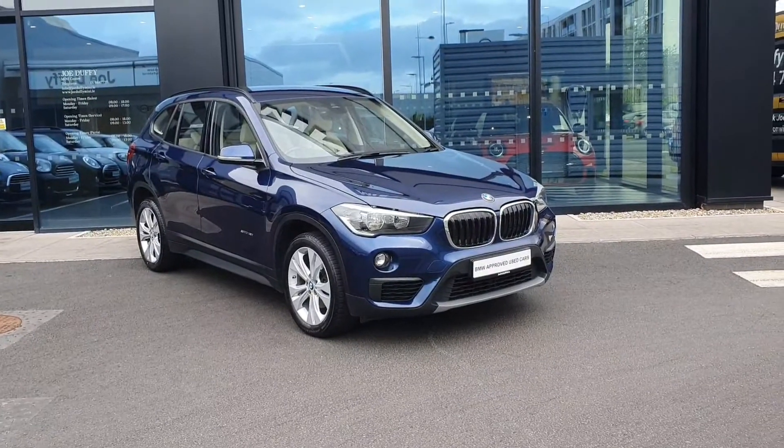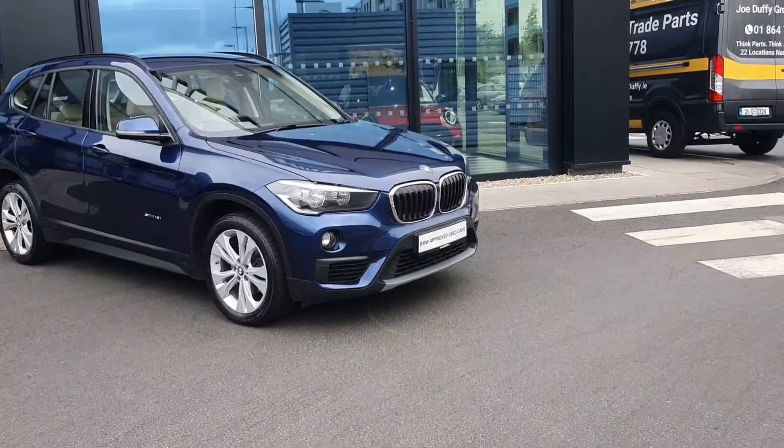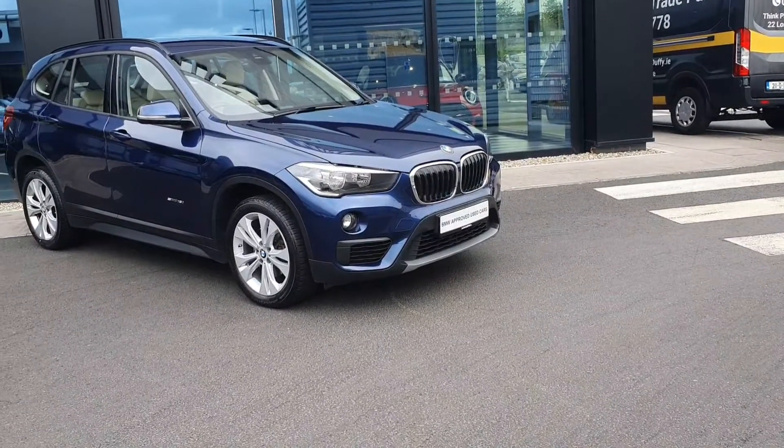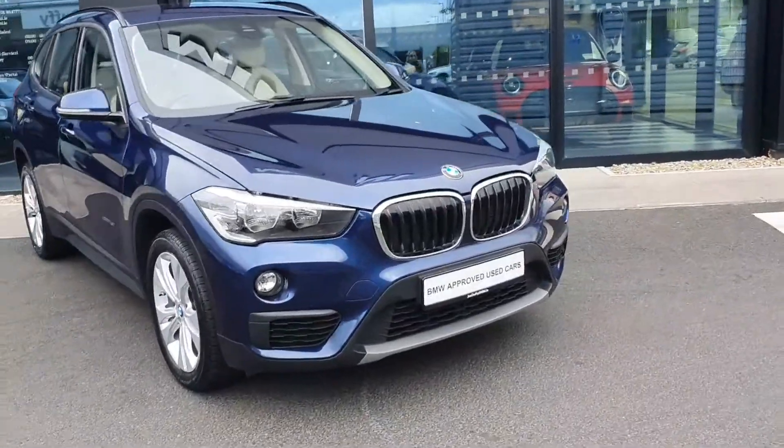Welcome to Joe Duffy BMW at Charlestown. Today we're going to be showing you this 2018 xDrive 18i finished in Mediterranean Blue.